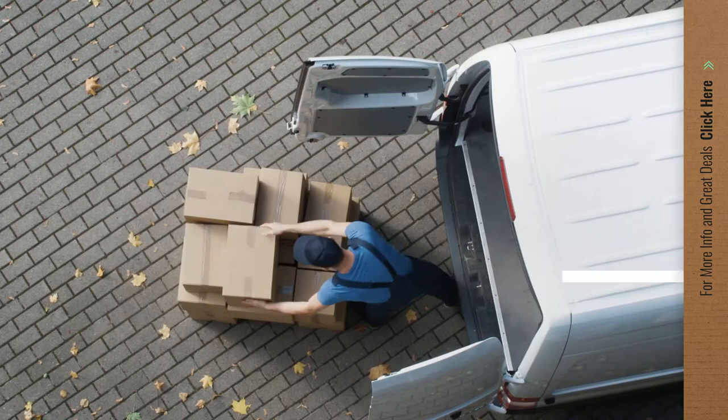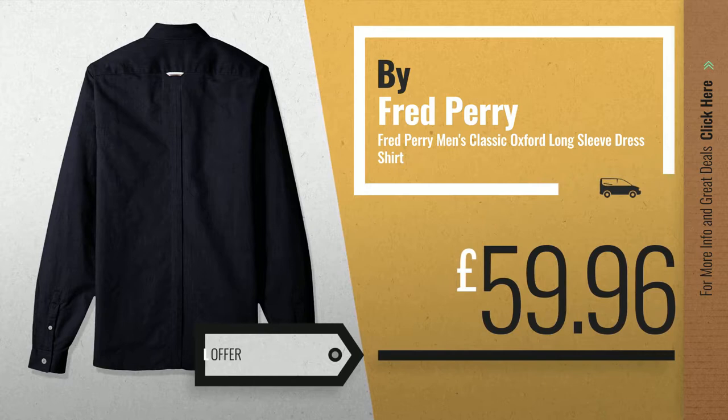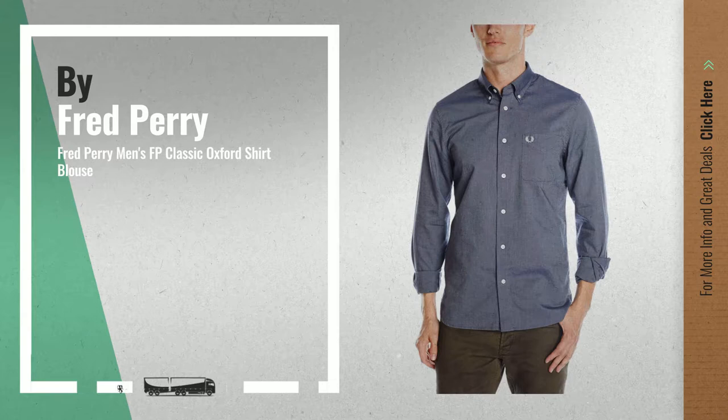Number 1 by Fred Perry — our editor's choice, now only at £59.96. Number 2, another great product by Fred Perry.